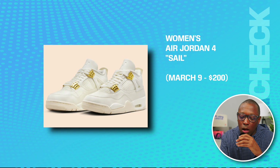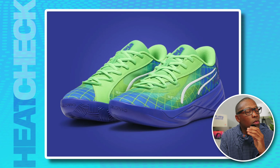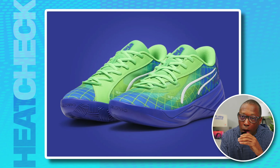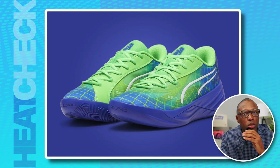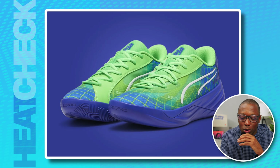We have the women's Air Jordan 4 Sale on March 9th for $200. We have the Marcus Smart Puma All Pro Nitro on the 10th for $140. No, Marcus Smart didn't get traded to the Mavericks — this one is actually a tie-in to Smart's Young Game Changer Foundation. I know you guys are excited, but don't get too excited.